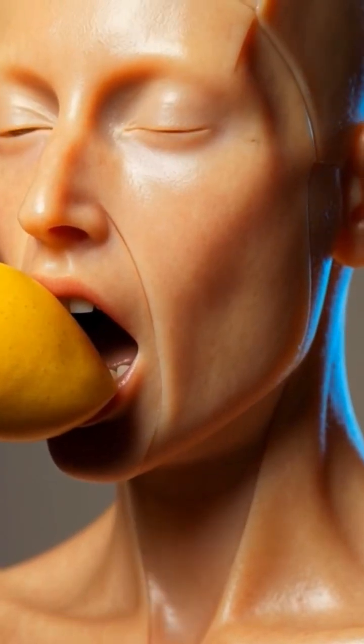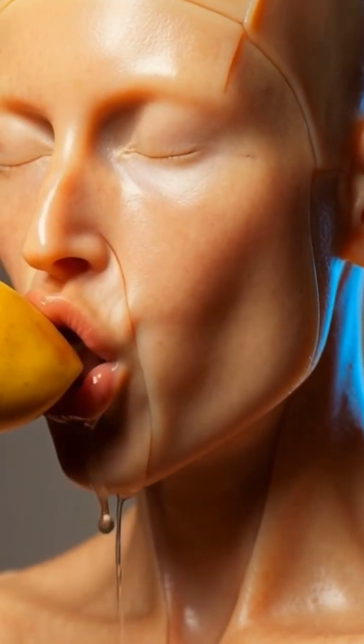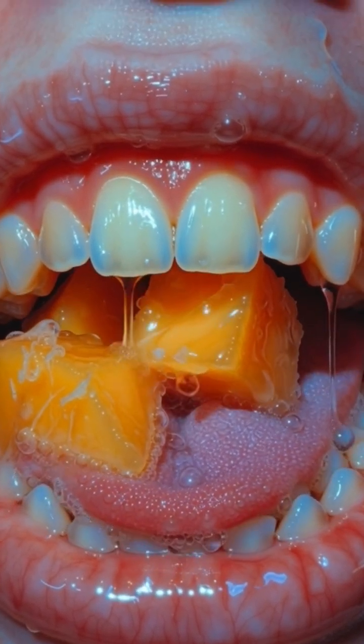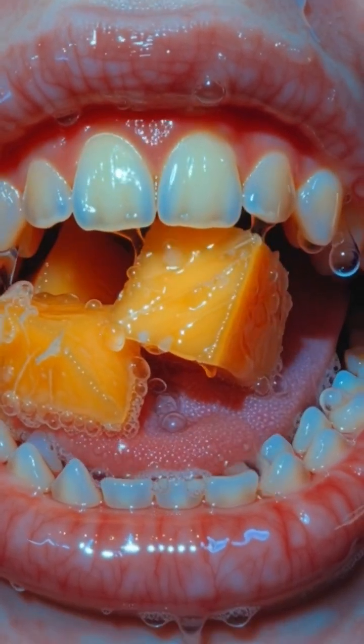When you take a bite of a sweet, ripe mango, your teeth begin breaking it down while saliva enzymes start dissolving its natural sugars, making it easier to swallow.